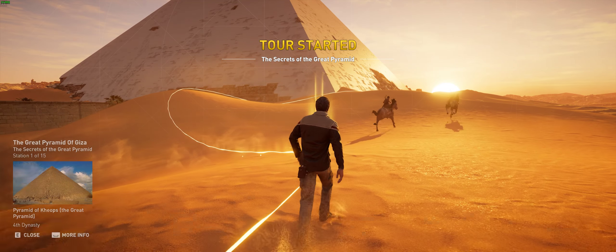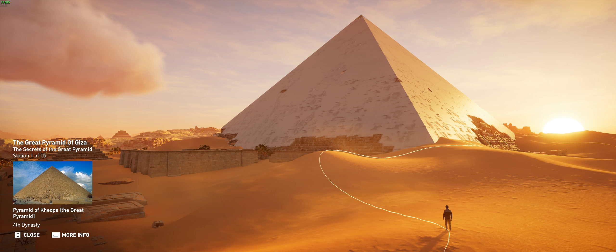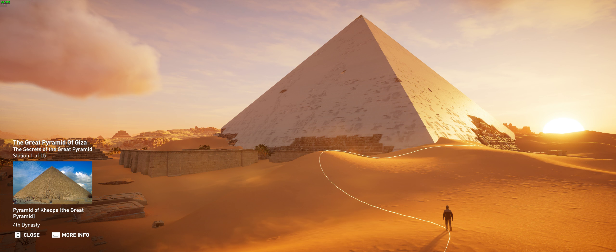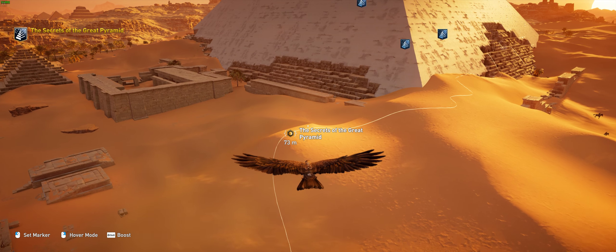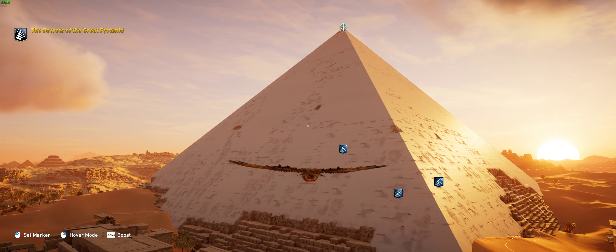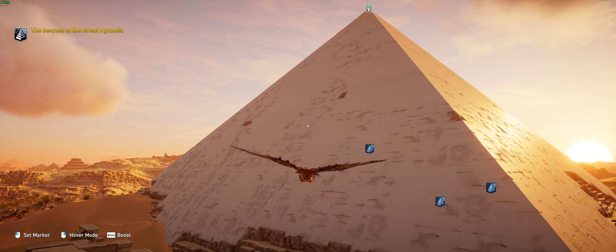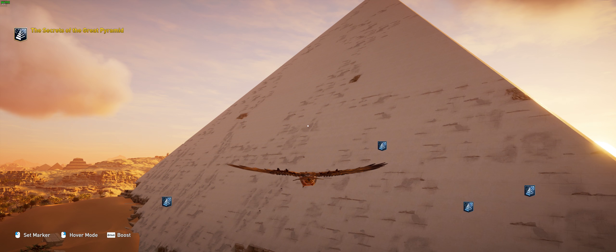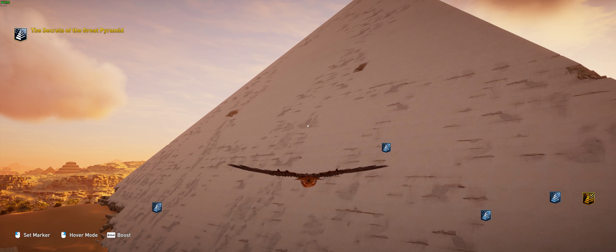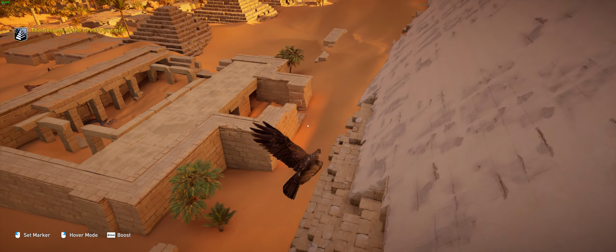Welcome to Secrets of the Great Pyramid. Built around 2550 BCE, the Great Pyramid of Giza is considered one of the most iconic structures of Egypt. It is the biggest of the pyramids and the only one of the Seven Wonders of the Ancient World still standing. The numbers are impressive: a workforce of over 20,000 people, six million tons of stone, and 20 years of construction — a massive undertaking for a pharaoh's tomb.